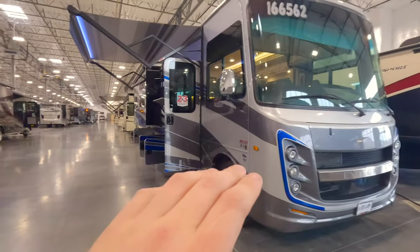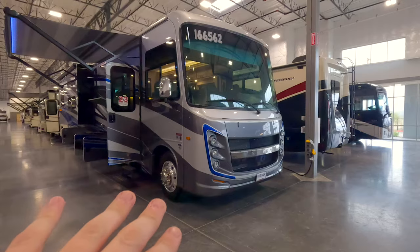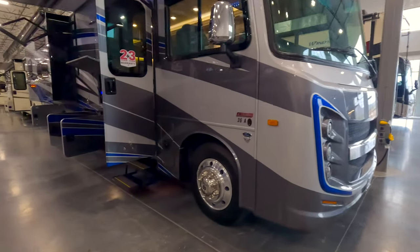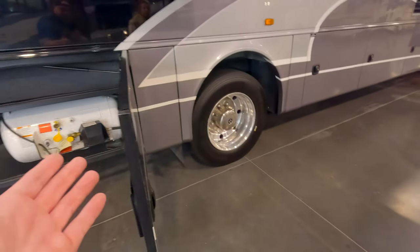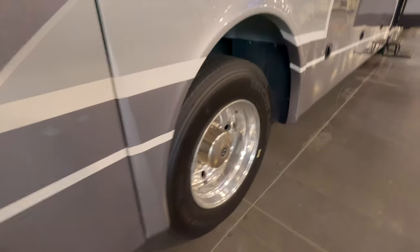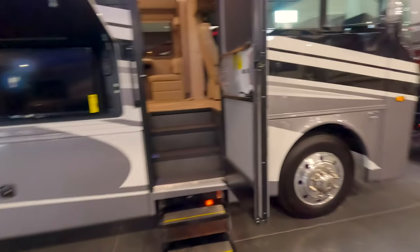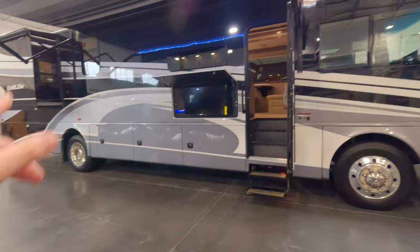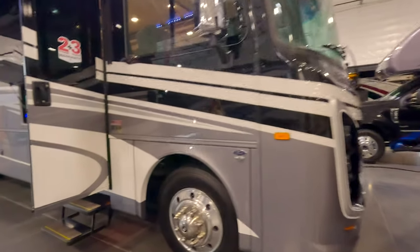We've recently done a tour of just about the exact same unit including the interior. It's a 36A and it does have that blue accent color. Let's check out the Emblem — you can see right off we have aluminum bay doors and a big 26K chassis. This is the Logan, a 36U with a blue accent. They're asking $175,235 for this one.